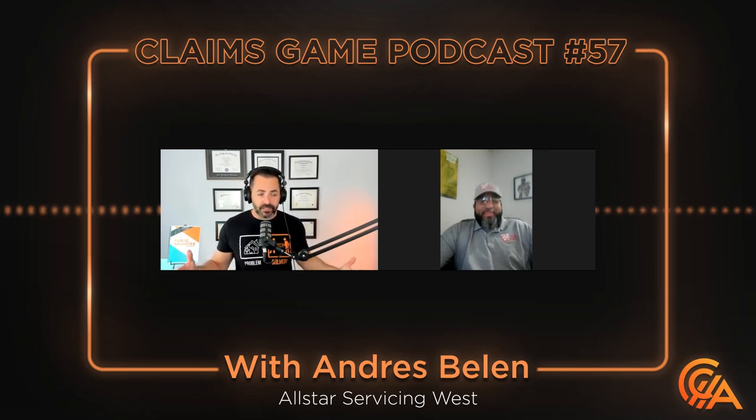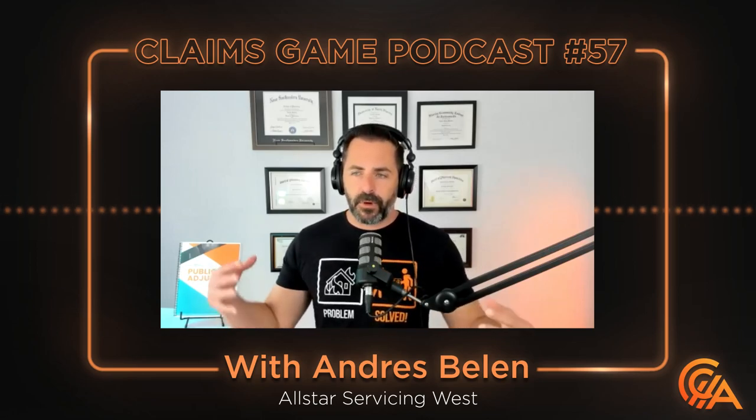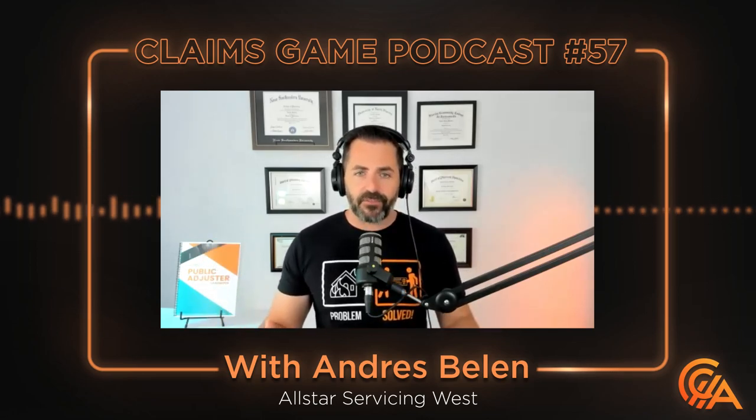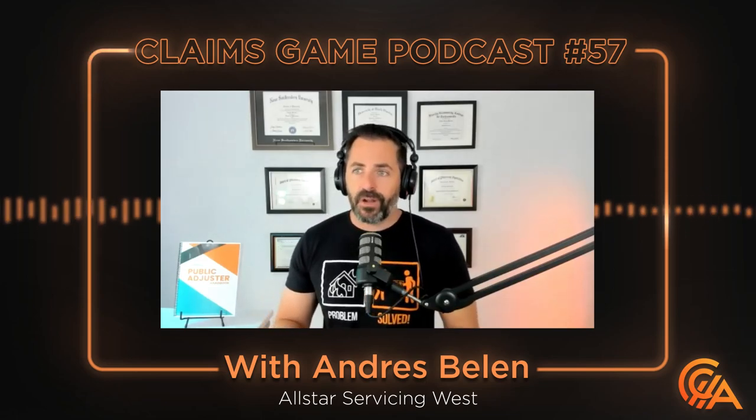I want to get right to the point because, Dre, we don't do long podcast forums anymore. I like to get right to the point. I'm a mold expert. I consider you a water mitigation expert. That's how we met. You know firsthand through experience, through several hurricanes — especially this last one with Hurricane Ian — you know what it takes to make sure a home is properly protected immediately after a loss. On top of that, I feel that since we've gotten to know each other, you've gotten next-level with your knowledge on mold and what can happen as a result of that.